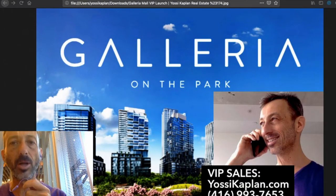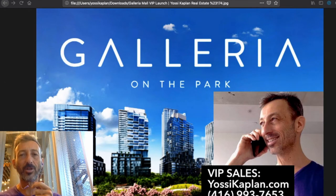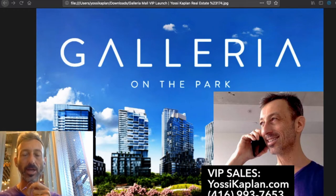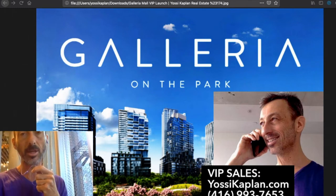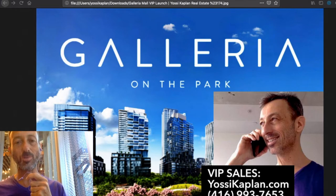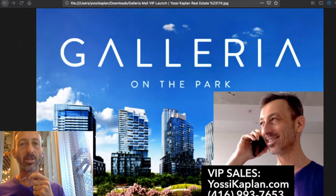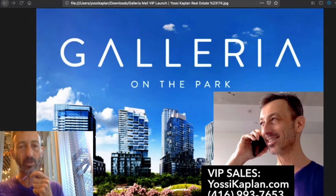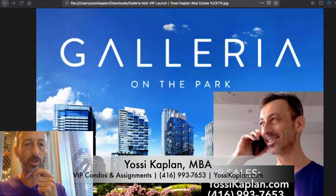Galleria Mall Condos VIP launch by Yossi Kaplan. Today we're going to talk about Galleria Mall Condos, located at the corner of Dufferin and DuPont — taking a whole entire look at Galleria Mall Condos, or Galleria on the Park as it's more officially known. It's a multi-structure project by Freed Development and Elad Canada — probably about eight residential buildings, a total of about a dozen structures on this land. Let's dive in and see what the investment opportunity is here.